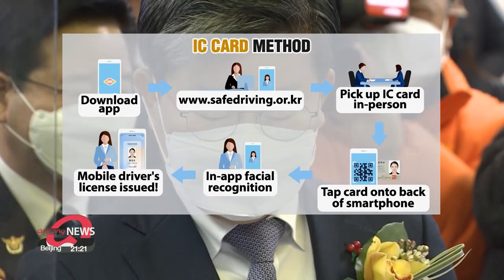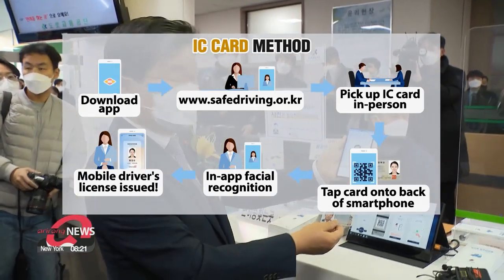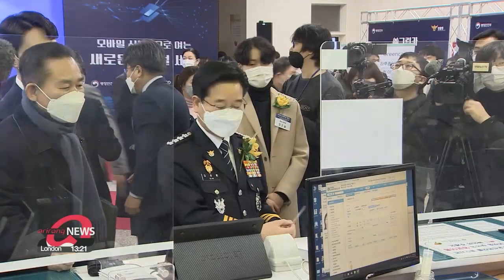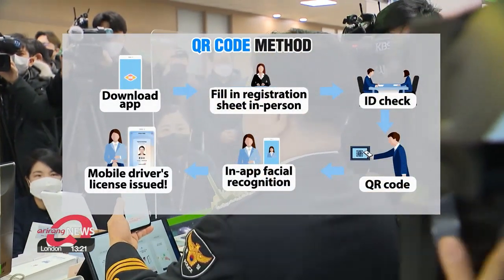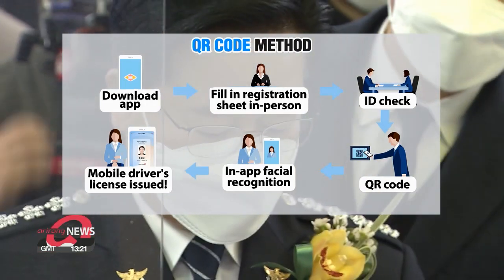Then the mobile license is issued by simply tapping the IC card on the back of your smartphone, before finishing the in-app application process. Or you can visit one of the designated driver's license examination offices to be issued with a QR code, which you scan using your smartphone.